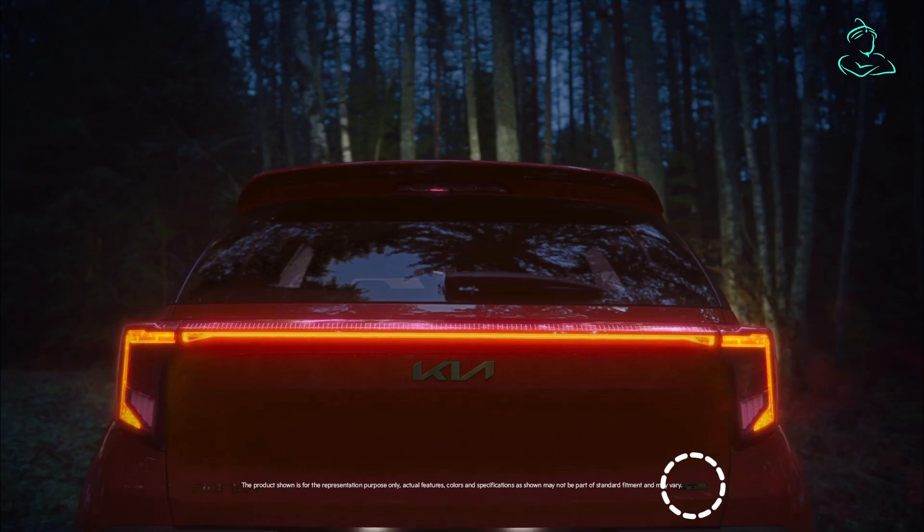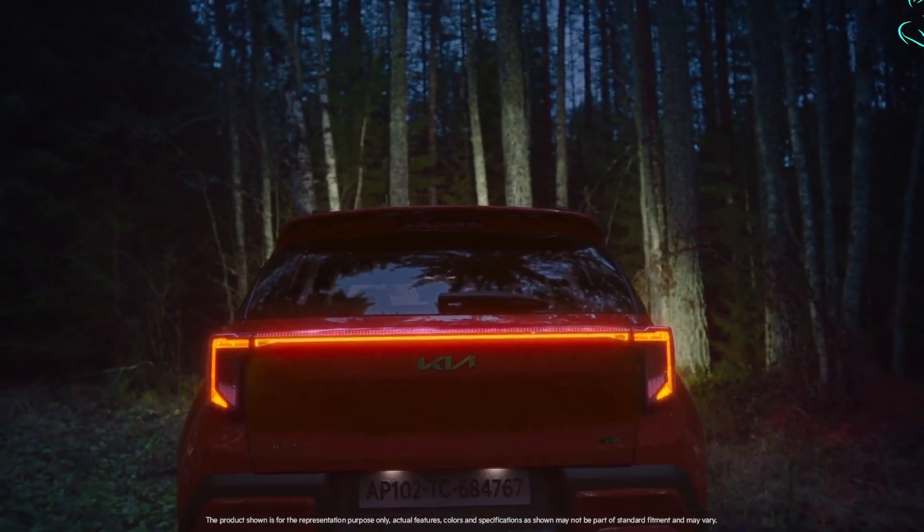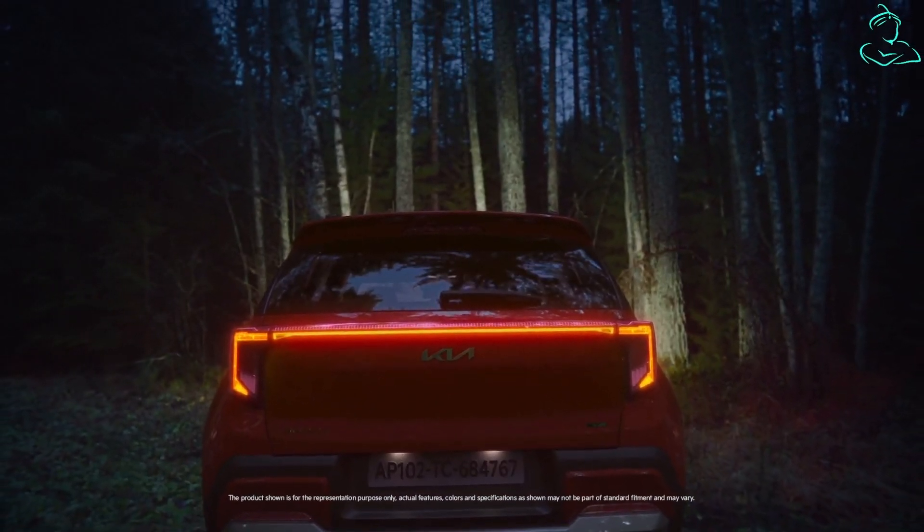Just like we predicted in the previous video, it's indeed the GT Line variant. The teaser shows off the new Bamba design and silver skid plate as the car takes off.